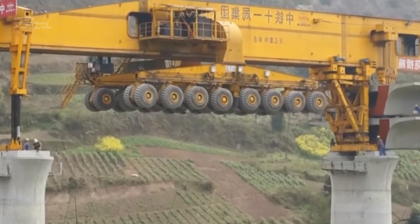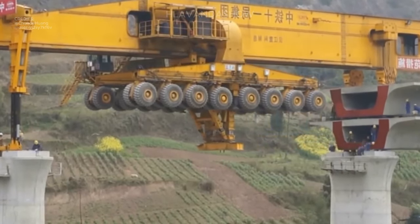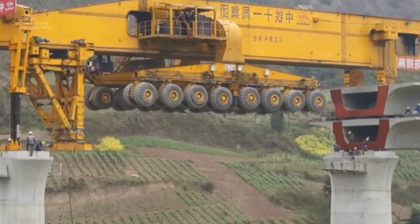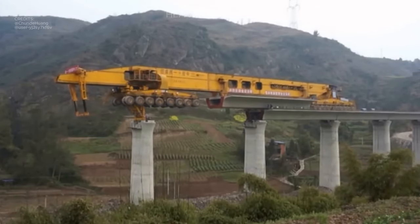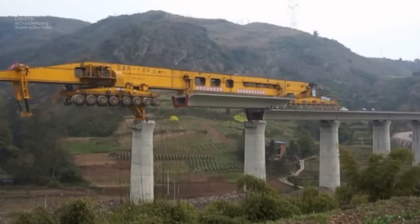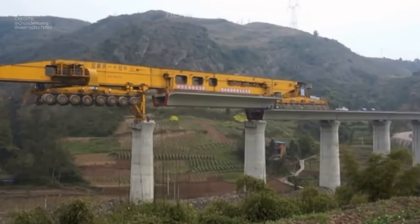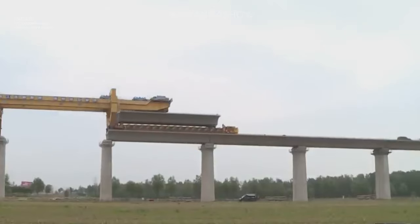The machine then takes center stage. Similar to a truck construction machine, the SLG-932 utilizes 64 wheels arranged in four groups of 16. Each unit can pivot 90 degrees, allowing the entire device to move sideways for precise positioning. This incredible mobility is crucial for maneuvering the massive prefabricated bridge segments into place.